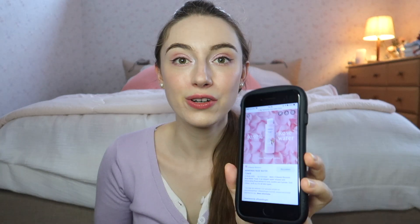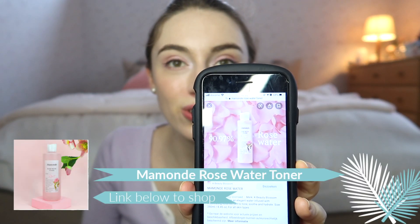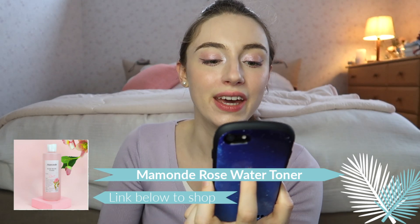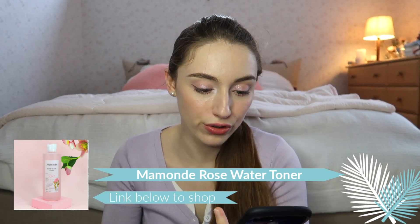The next product is actually another Mamonde product. Unfortunately my mom threw away the bottle because it was empty, so I don't have it here, but I can show you a picture. This is the Mamonde Rose Water Toner — as you can see on the picture, it contains 19.97% rose water. I really love this toner because it's so refreshing, smells amazing, and really calms your skin. This is definitely another go-get — it's amazing.